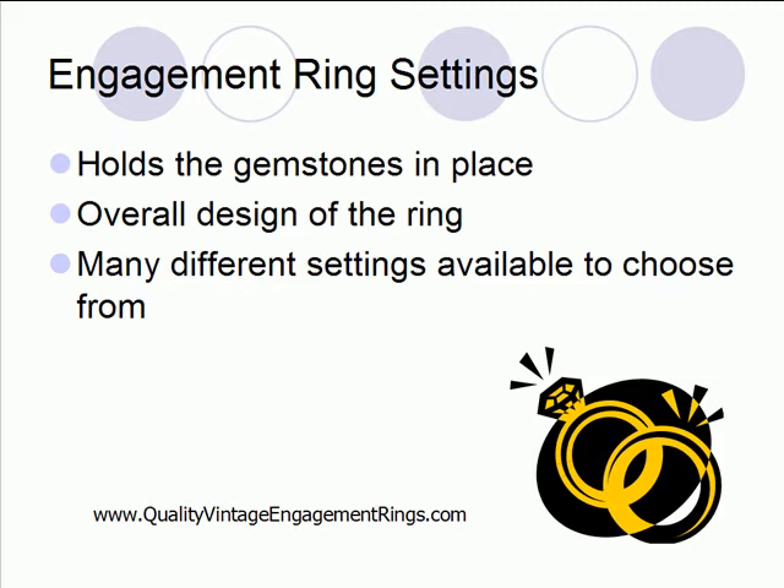Keep in mind that there are very many different types of settings to choose from — different styles, lots of options out there. You can choose different metal types or designs or anything that you want, because there are tons of options to choose from.